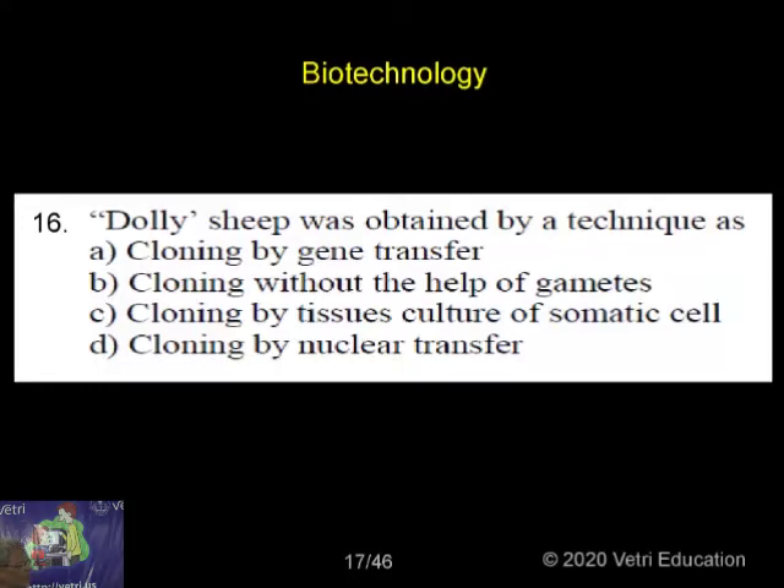That was the first man-made sheep, and it attracted the attention of the whole world. Everybody was talking only about Dolly during those days when it was produced.